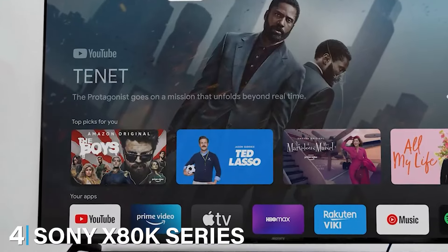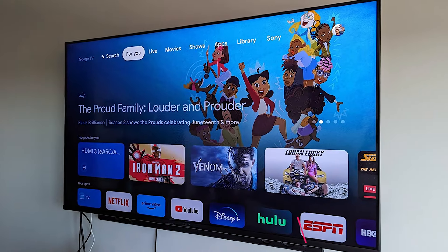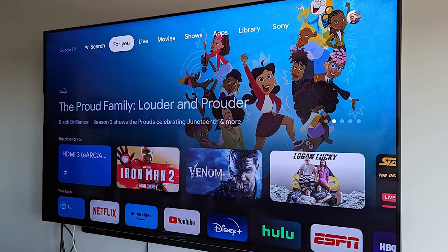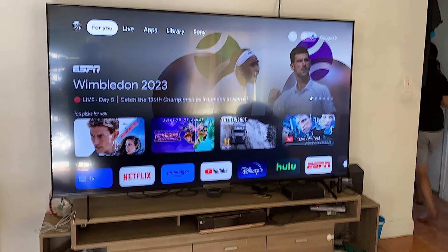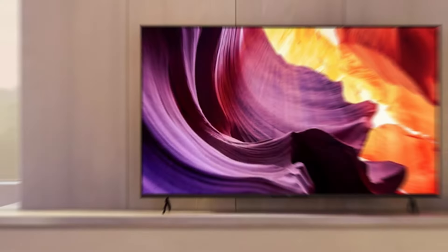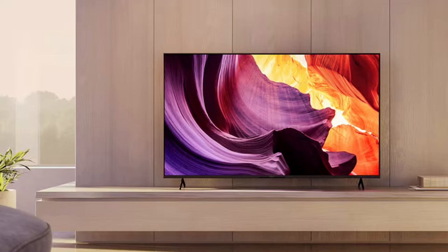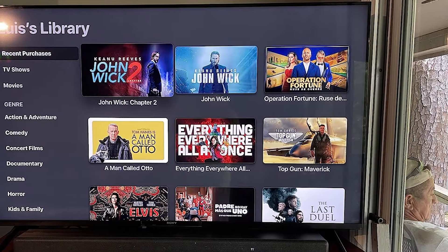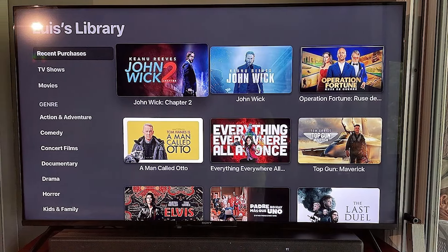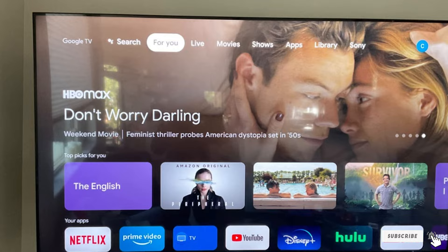At number 4, we have the Sony X80K Series LED 4K TV 65-inch. Sony is known for its top-tier display technology, and the X80K series doesn't disappoint. It features a 4K HDR processor that upscales all your content to near 4K quality, delivering exceptional detail and clarity. The TV's design is modern and elegant with a slim profile and thin bezels. It comes with Google TV built-in, offering a smooth and personalized entertainment experience. The voice remote allows you to control the TV and search for content with ease. The X80K series excels with its wide color gamut and contrast-enhancing features, offering a truly cinematic experience with vivid, lifelike colors and deep blacks. Durability is also a highlight, as Sony is known for producing TVs that last.